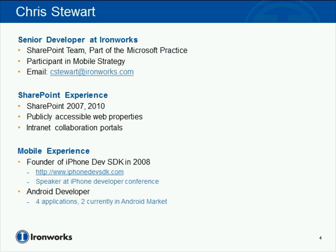From the mobile perspective, in 2008 I founded a website called iPhoneDevSDK, an iPhone developer community site where developers came together to talk about the SDK and building native applications. I had the opportunity to speak at an iPhone developer conference, more in the realm of business development and strategies around what to do after you've built your application. More recently, I've done some Android development and built four applications, two of which are available in the marketplace today.